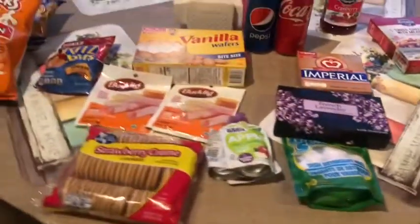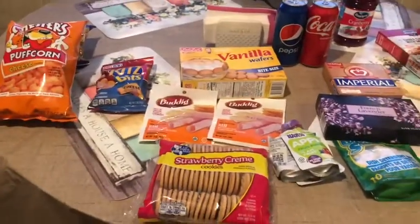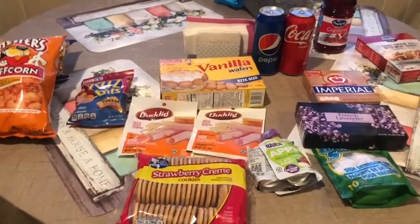So that is our little Dollar Tree haul. Thank y'all so much for watching. Make sure you give the video a like, and I'll see you in the next video. Bye guys!